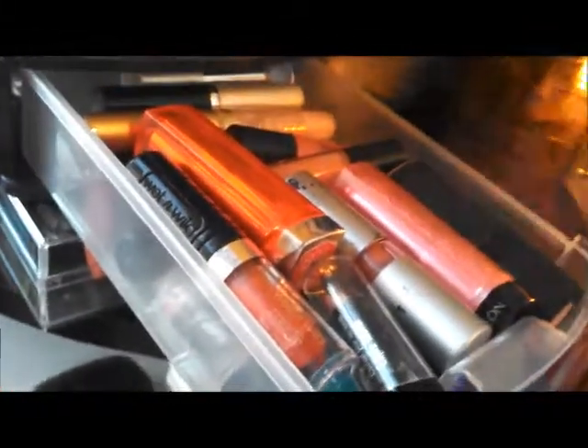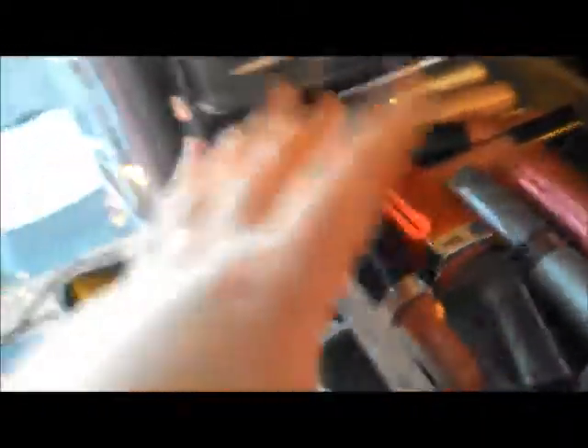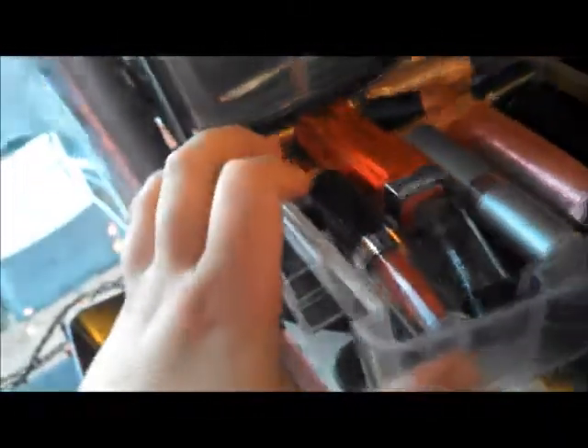And then this is my lip drawer. I have Revlon, Wet n Wild, Sally Girl — the Sally Beauty Supply line — some lip glosses are back here, Milani, Revlon, I have Maybelline too as well, and I also have Ulta in there too.